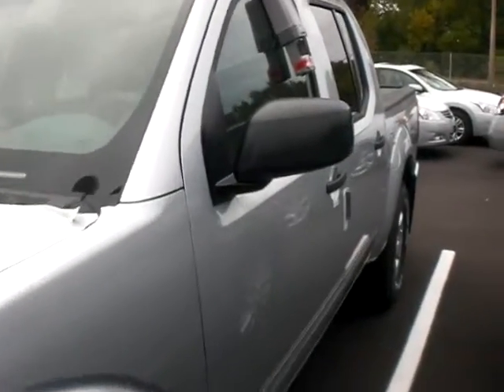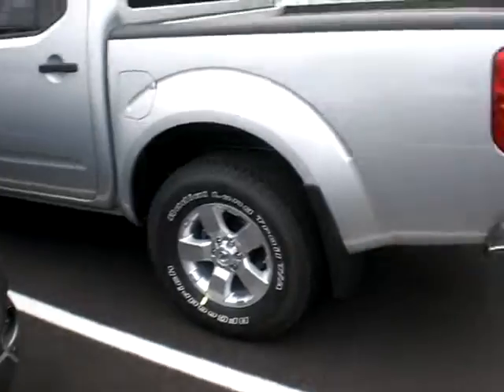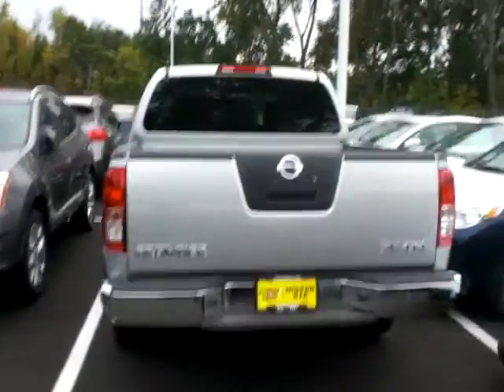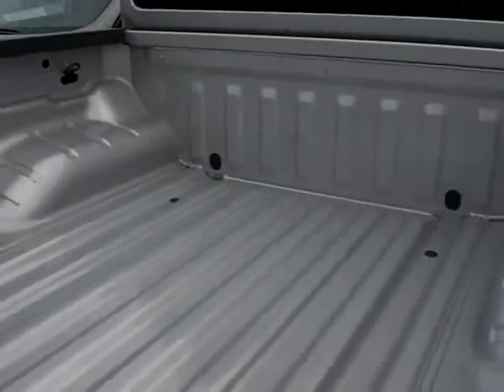It's kind of in a tight spot here so I'll do the best I can. As you can see it's got tinted windows. Let's walk around the side — aluminum alloy wheels. Here's a view behind the vehicle so you can see what it looks like, and looking inside the bed.